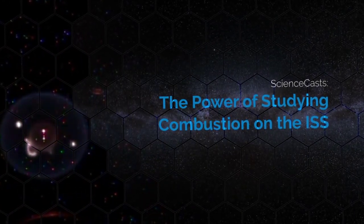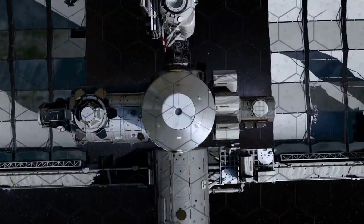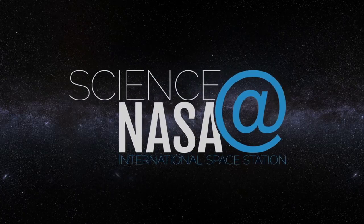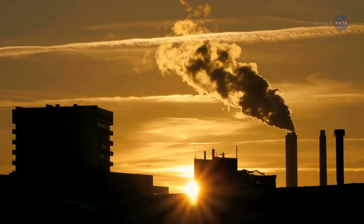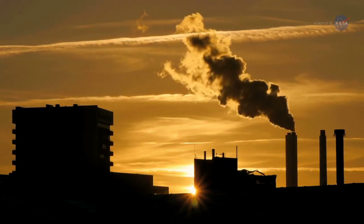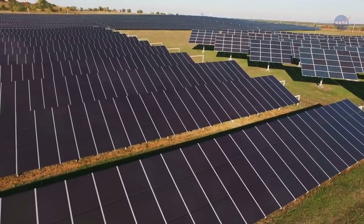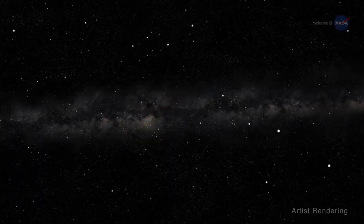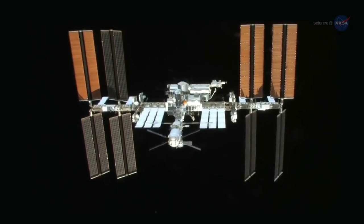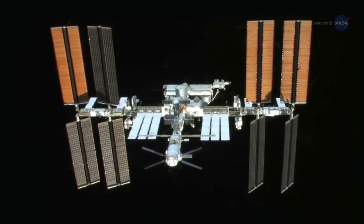The Power of Studying Combustion on the ISS, presented by Science at NASA. If you wanted to reduce the amount of pollution humans produce, where might you look? Various sources come to mind — and that's exactly where scientists and researchers are looking: about 250 miles above Earth, on the International Space Station.